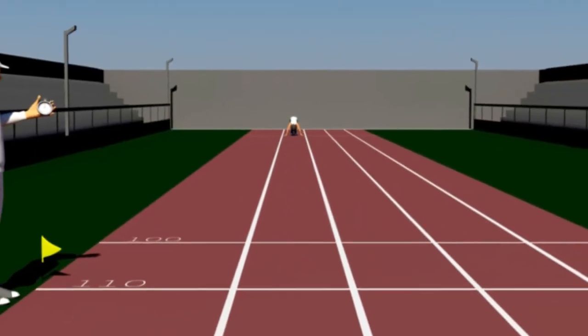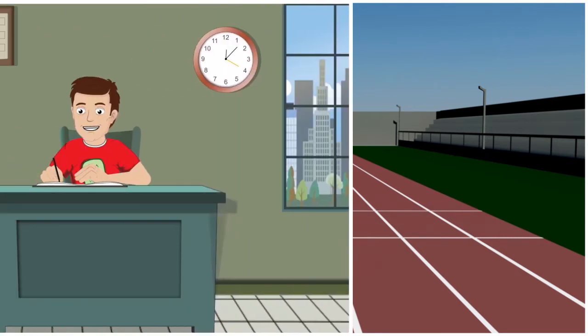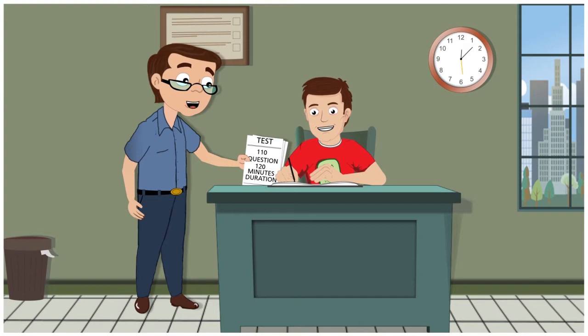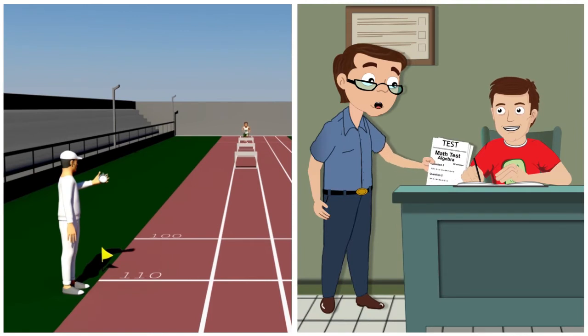Like the coach who increases the track length to 110 meters in place of 100 meters and asks the athlete to cover this distance in the same time, a trainer stretches his candidate by giving him a 10% lengthier test in the same time. A great coach gets the best out of his athlete by adding more hurdles for repeated high performance, and a great trainer sets customized stumbling blocks in the test to help his student overcome his weaknesses.